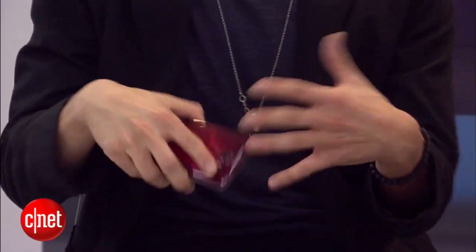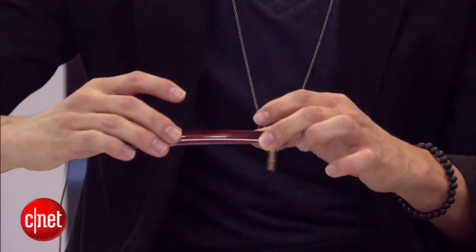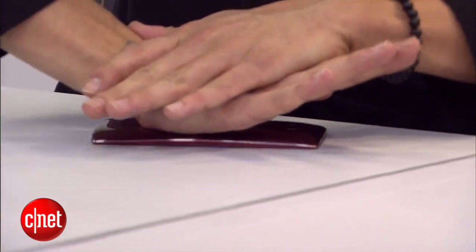LG was kind enough to sponsor the show this week. They let us borrow the LG G Flex, and Kale's been carrying it around. It's incredibly durable — self-healing, they're saying. So if you put it in your pocket with your keys, it won't get all scratched up. You can literally squish it — do CPR on it and it's fine. Thank you to LG. We have a first look over on CNET. And I got to carry around a G3, which was also very cool.